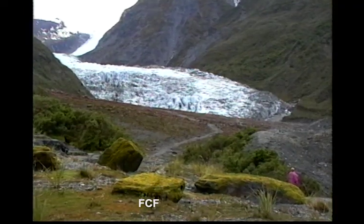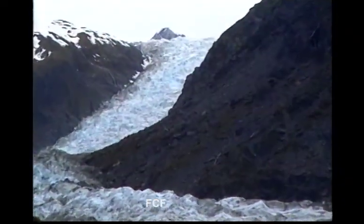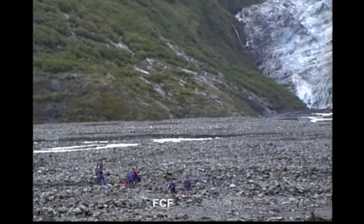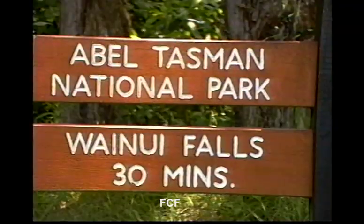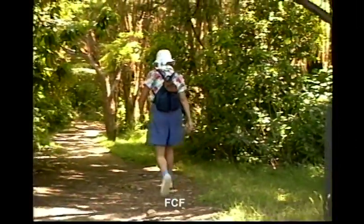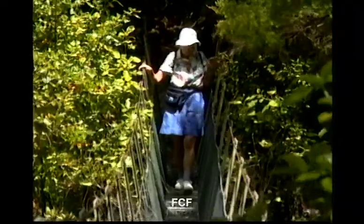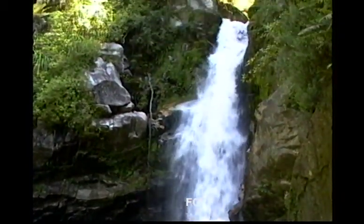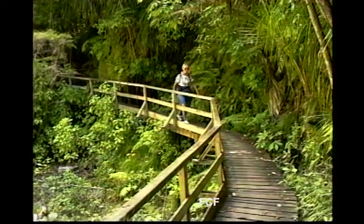One of the big attractions on New Zealand's South Island are its glaciers. This is the Fox Glacier. This is the Franz Josef Glacier. Then we went back to walking trails, this time in the Abel Tasman National Park. More swing bridges! This trail brought us to the Wainui Waterfall. I really enjoyed the rich foliage and these easy walks.